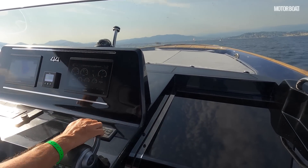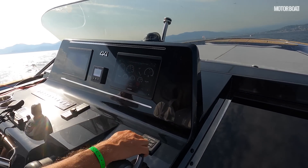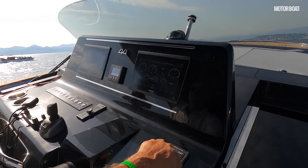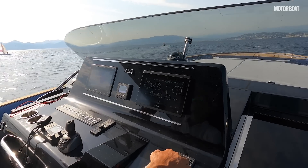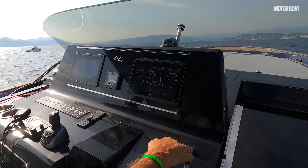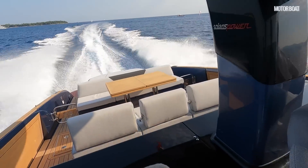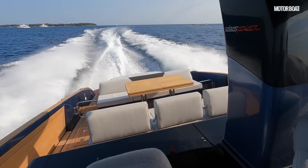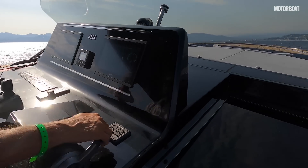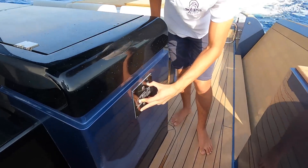Now we've got some flatter water, let's stretch its legs and see what it'll do. Winding it up — we're running at 35 knots at 3,750 RPM, cruising along very sweetly, 36, 37 knots. That's what this boat is all about: not bashing through a head sea, just whipping along with a nice easy motion.